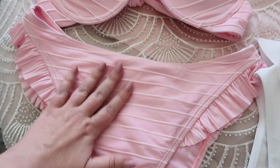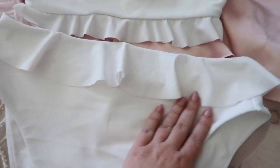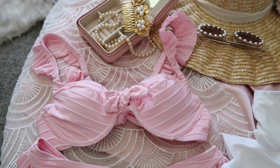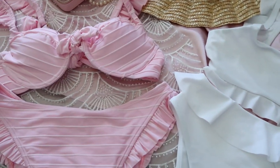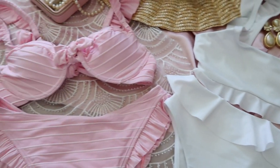The bottoms are high rise — they go up higher to about my waist and have a cute little ruffle along the waist. Both swimsuits are so cute and feminine. I've tried their swimwear before and it's amazing, and these are true to size.